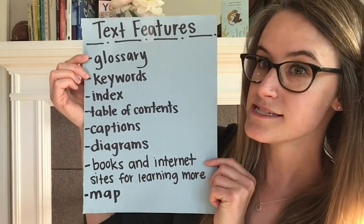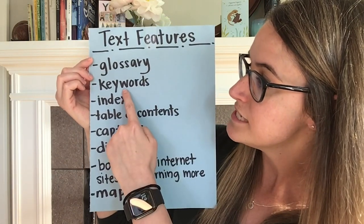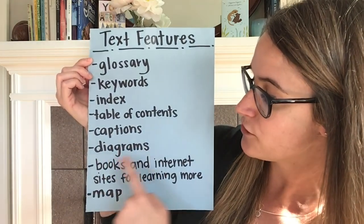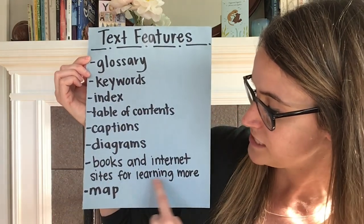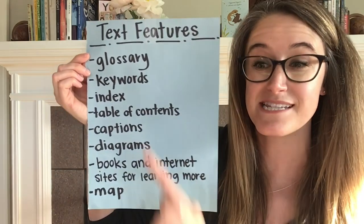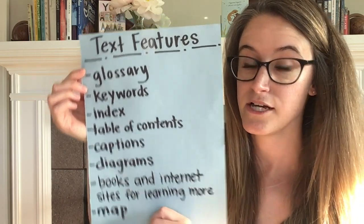As we have been reading non-fiction books, we have been learning about text features and keeping track of those text features on our chart. The chart lists all the text features we've learned about: glossaries, keywords, indexes, tables of contents, captions, diagrams, books and internet sites for learning more, and maps. The book that we just read actually contains many of the text features listed on our chart. One of them is a diagram.